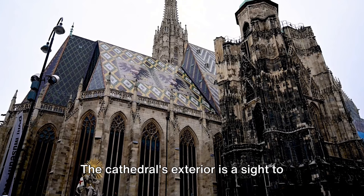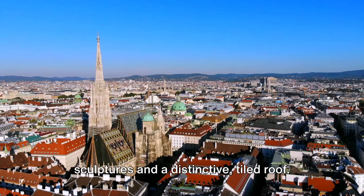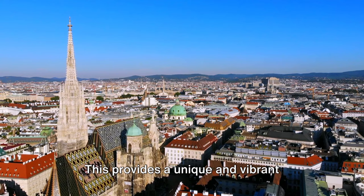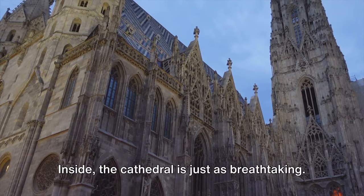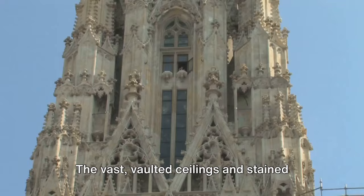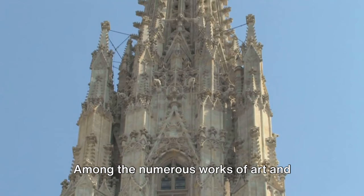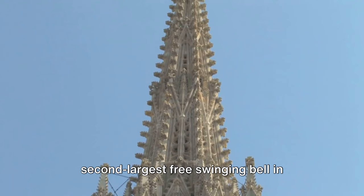The cathedral's exterior is a sight to behold, adorned with richly detailed sculptures and a distinctive tiled roof. The roof's pattern, made up of over 200,000 glazed tiles, forms a double-headed eagle — the symbol of the Habsburg dynasty — providing a unique and vibrant backdrop for your photos. Inside, the cathedral is just as breathtaking. The vast vaulted ceilings and stained glass windows create a play of light and shadow that is a photographer's dream. Among the numerous works of art lies the Pummerin, the second-largest free-swinging bell in Europe.